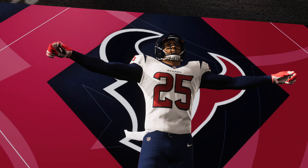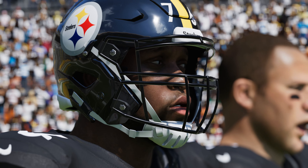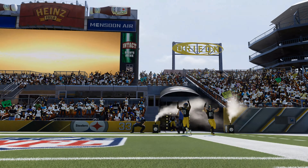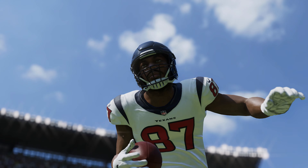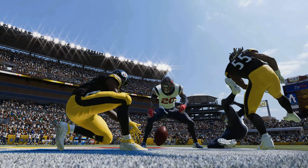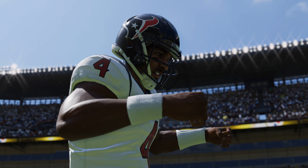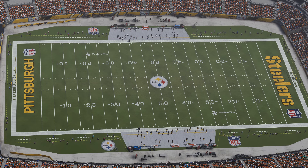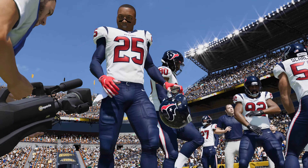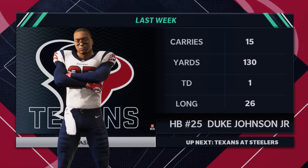Today from Heinz Field in Pittsburgh, it's week three of the NFL on EA Sports. We'll see Ben Roethlisberger and the Pittsburgh Steelers taking on Deshaun Watson and the Houston Texans. EA Sports coverage of the NFL brings us to the steel capital of the world, Pittsburgh PA at Heinz Field, as the Pittsburgh faithful were fired up by the hometown Steelers taking the field, all set to match up with the Houston Texans.